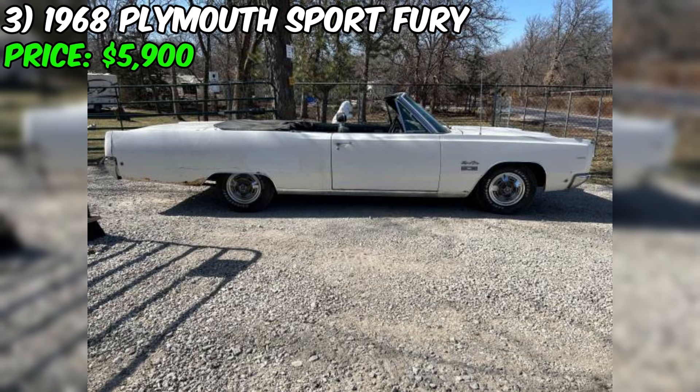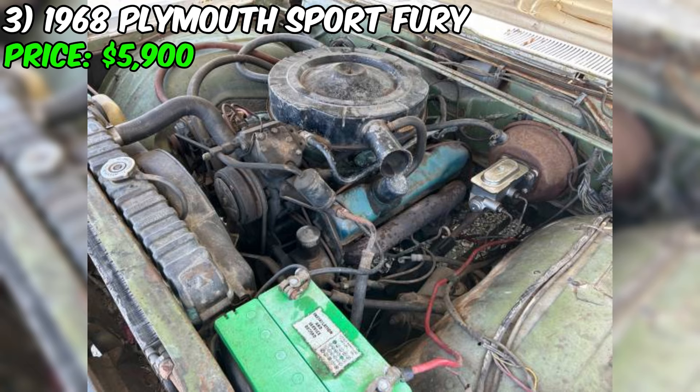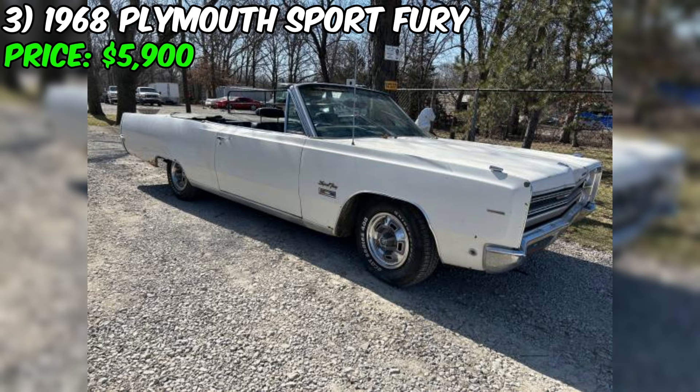The 1968 Plymouth Sportfury convertible currently for sale on Craigslist for $5,900 presents an intriguing opportunity for classic car enthusiasts and project car seekers. This Sportfury is a fair-conditioned project car that requires some work but offers a solid foundation for restoration. Under the hood, you'll find a 383 automatic engine that runs and drives well, although the seller notes it doesn't idle correctly. The car has received several new components, including a fuel tank, fuel pump, brake master cylinder, wheel cylinders, battery, and brake lines.